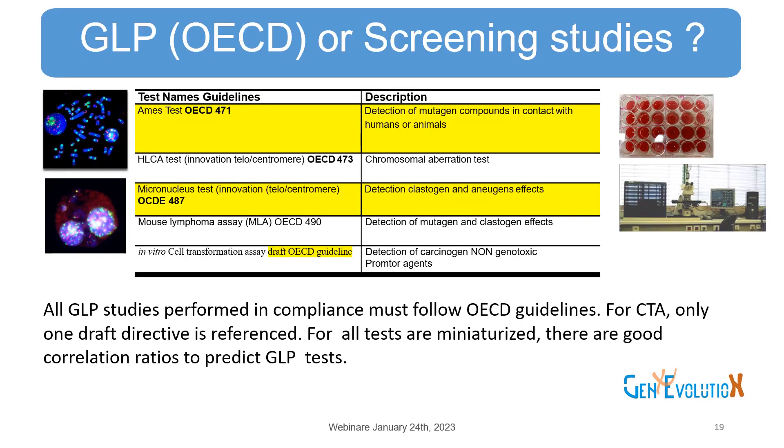Here is a brief list of services in genetic toxicology tests proposed by Genevolution: Ames test, chromosome aberration, micronucleus, MLA, and CTA. In this talk, we look in particular at innovations in the Ames process, micronucleus tests, and CTA. All GLP studies performed in compliance must follow OECD guidelines. For CTA, only one draft directive is referenced. For all tests, there are good correlation ratios to predict GLP test results.